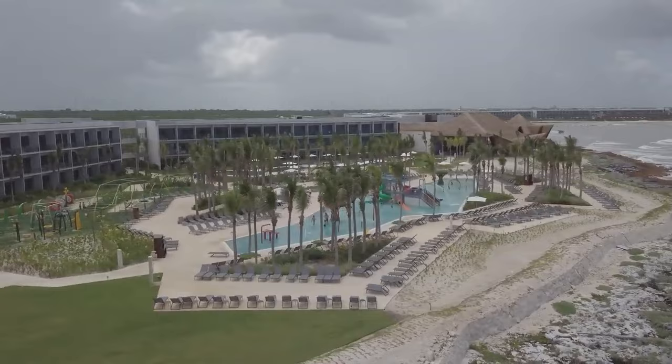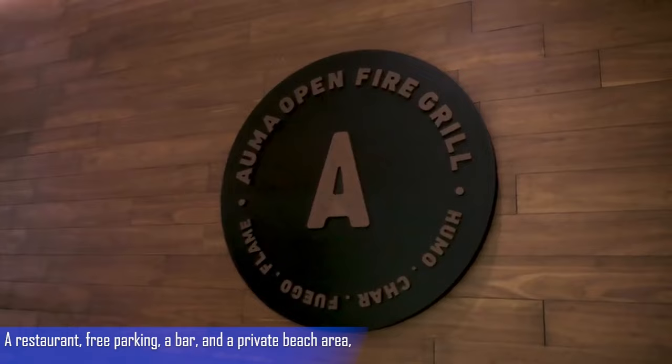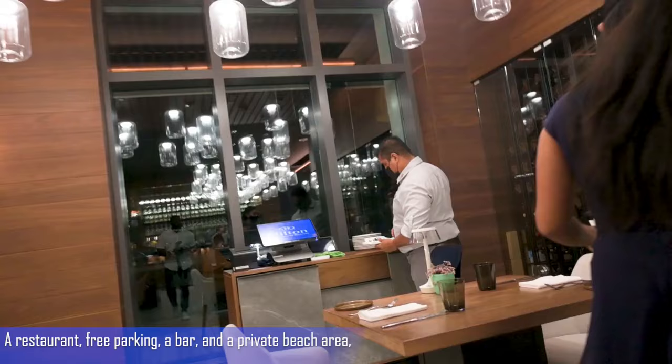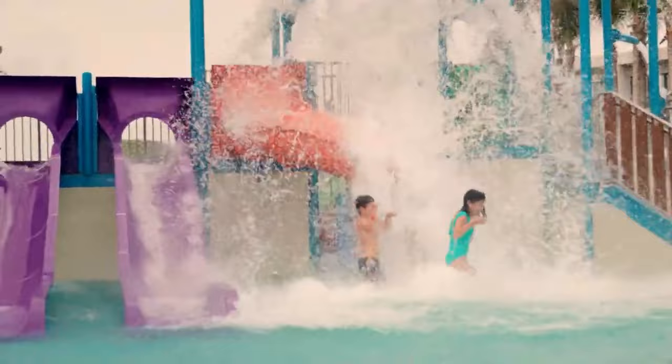Coming in at number three is the Hilton Tulum Riviera Maya. This resort offers a blend of luxury and eco-friendliness. This all-inclusive resort features a restaurant, free parking, a bar, and a private beach area. Located in Tulum, Mexico, about two minutes from Chamuyol Beach, there is a water park and a kids' club at this facility.